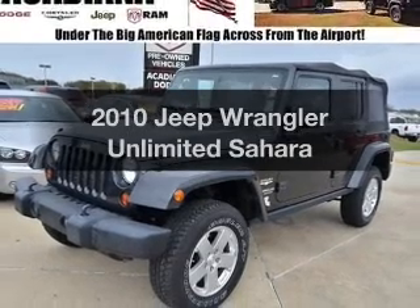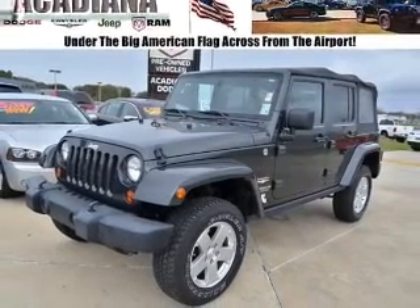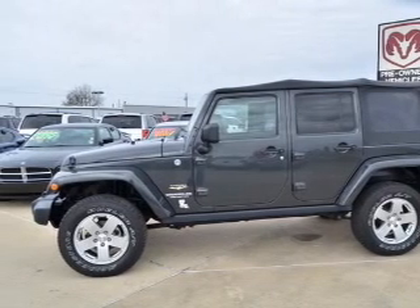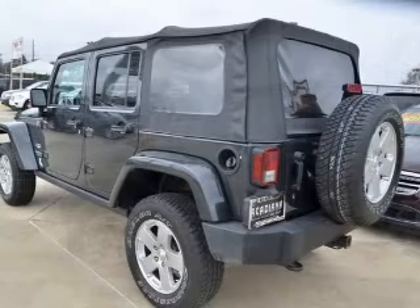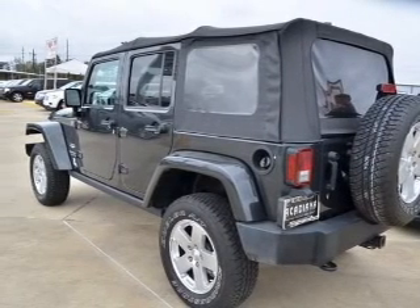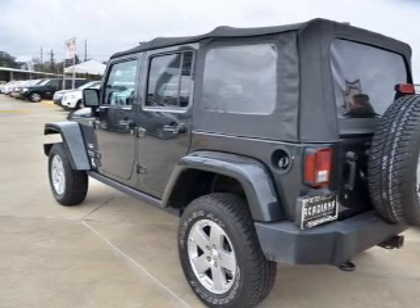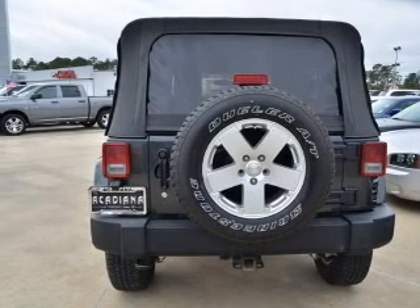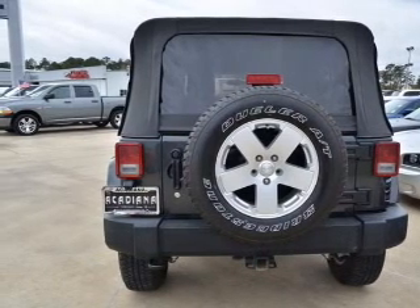Introducing the 2010 Jeep Wrangler Unlimited. This is the set of wheels you've been looking for, with a reliable six-cylinder engine. The powertrain includes four-wheel drive that responds smoothly to its automatic transmission. A premium sound system is just one of the benefits of owning this vehicle. The anti-lock braking system will help deliver you safely to your destination.